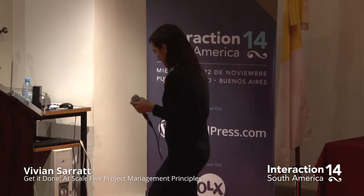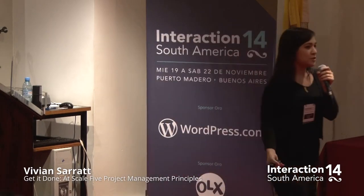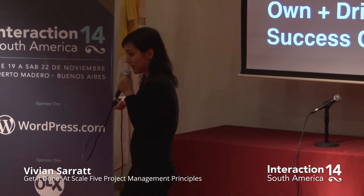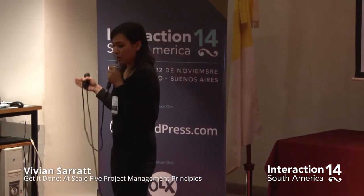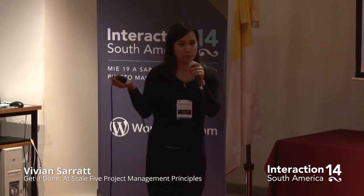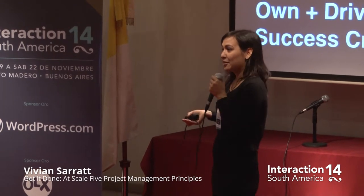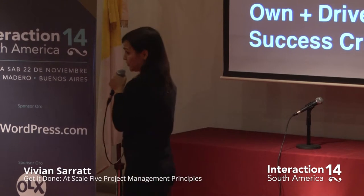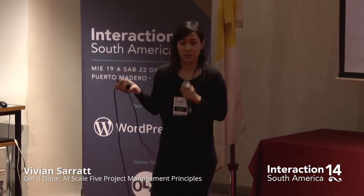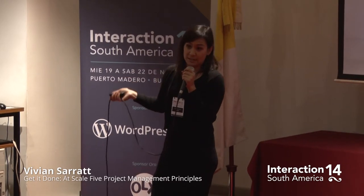That brings us to my second principle: own and drive the project's success criteria. Work with your stakeholders and create a clear document up front — it could be a project requirements doc, a brief, or a one-pager. These are really good because you get approval on what you're working on: the specific problem, the attainable measurable goals, and how to get there. Ask your team: what are we doing? Why are we working on this? What needle are we trying to move — increasing user satisfaction by 80%, or increasing click-throughs? Figure out what's measurable, and get your team to approve this goals document before you even dig into anything.